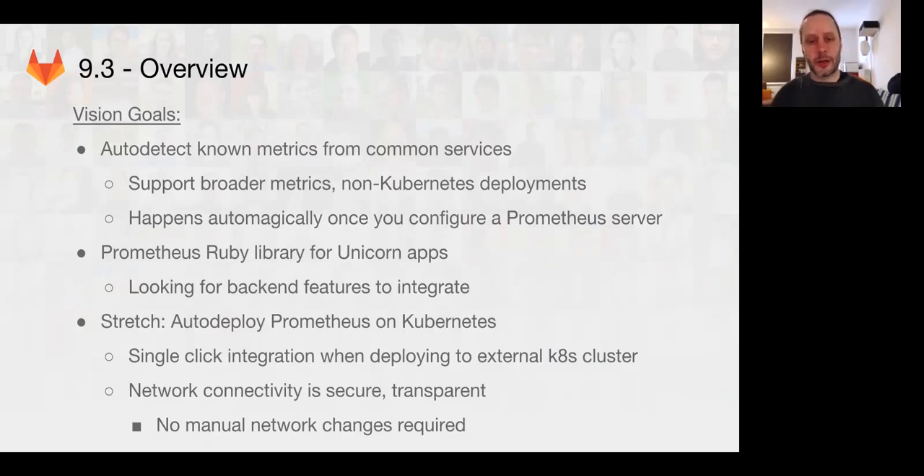We have some stretch goals. We want to try auto-deploying Prometheus onto Kubernetes so that we can have single-click integration with Kubernetes clusters in the idea-to-production-style workflow. We also want to try and improve the network connectivity to various components so we don't have to lock it away, and give more users access who may be worried about the security implications of all the metrics endpoints.